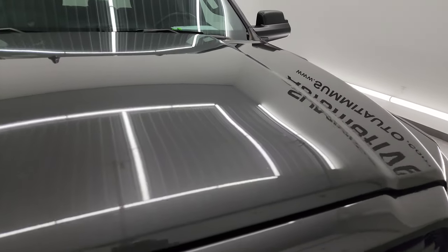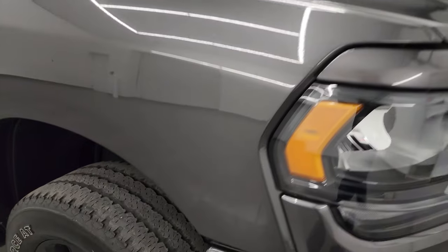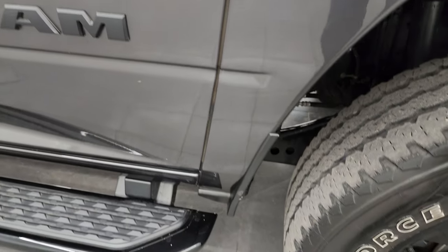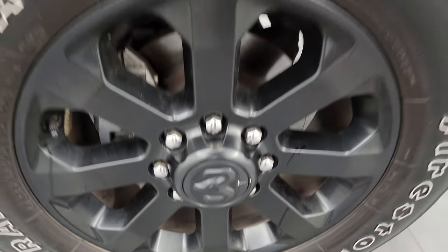The hood is in fantastic shape — didn't see any major dents or dings on there. The passenger side front fender is in excellent condition as well. Passenger side front wheel, no scuffs or scrapes — looks really good. And granite crystal metallic, one of my favorite colors on the Rams. It has a lot of metal flake in it, with some purples and blues in there along with the silvers and grays.